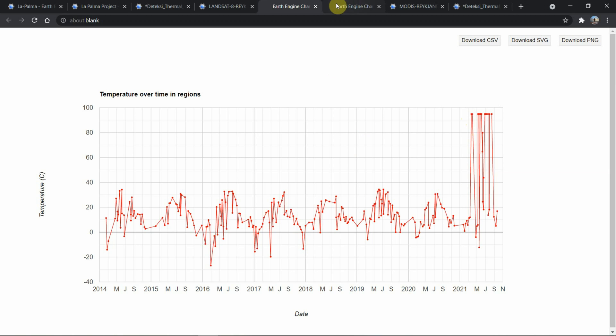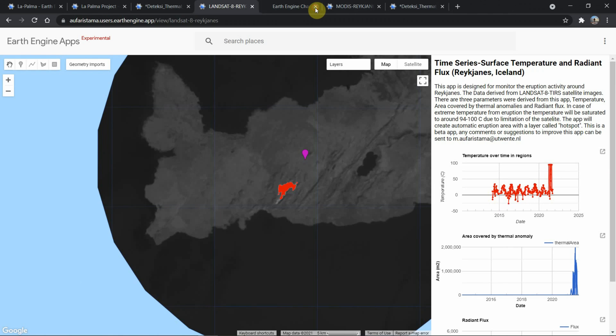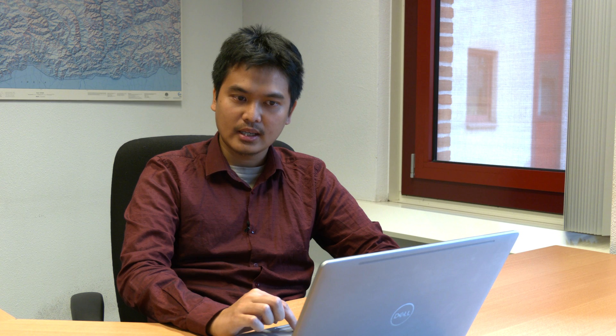It means something happened with the volcanoes. We had an eruption in Iceland on 19th March, and after that we can map all the trace of the lava flow. We can also estimate the heat flux — the energy of the heat from the volcanoes itself. This comes after the first graph. The second graph is about the thermal energy from the volcanoes.